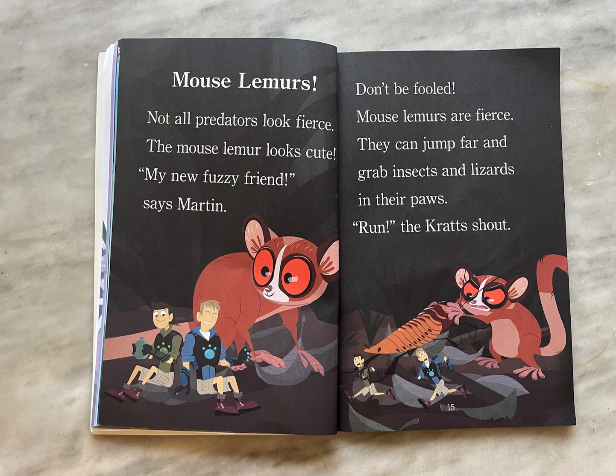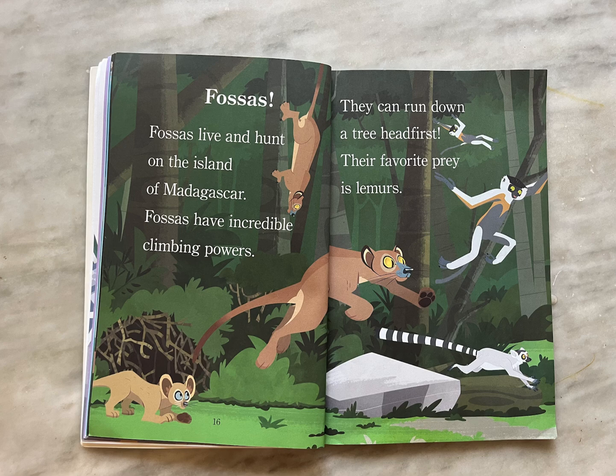"Run!" the Kratts shout. Fossas. Fossas live and hunt on the island of Madagascar. Fossas have incredible climbing powers. They can run down a tree head first. Their favorite prey is lemurs.